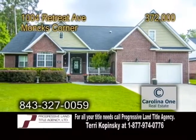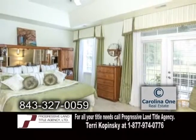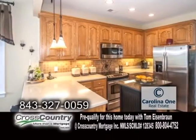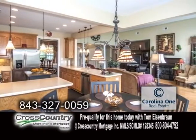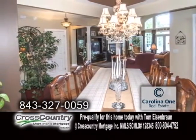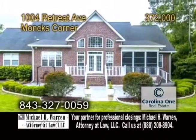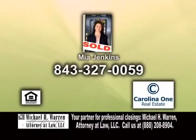A fabulous home in Monk's Corner. Situated on a golf course, this home features five bedrooms and three baths. The kitchen is equipped with stainless steel appliances and an eating area. Off the kitchen is the family room with a fireplace. The formal dining room is a great place to host dinner parties. Enjoy beautiful views from the Florida room, which leads to the rear deck and stamped concrete patio. For further information, give Mia Jenkins a call.